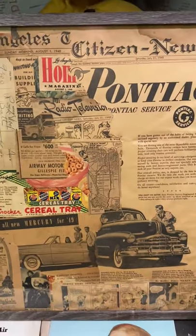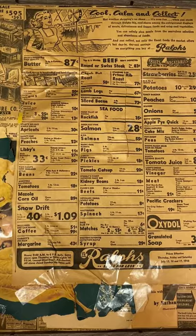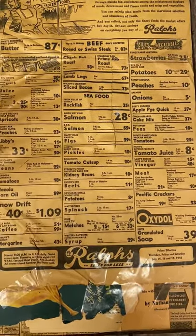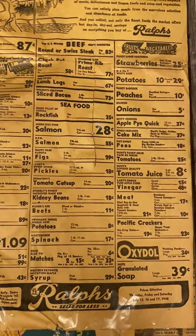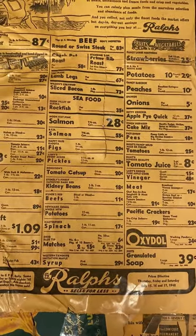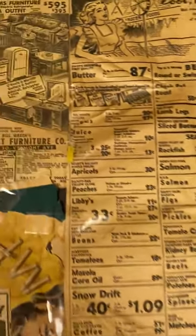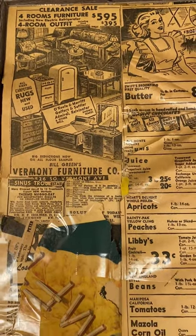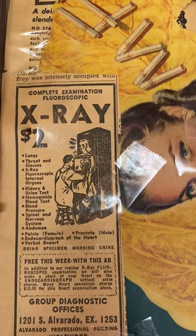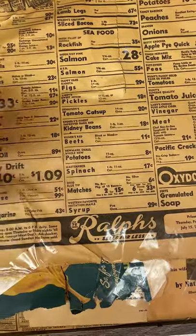On the back of the collage I added something really cool — this old Rouse ad where you can see the 1948 prices. Salmon cost 28 cents, or pickle juice was eight cents. Just look at the price difference between then and now. Even furniture — there's clearance furniture for a four-room set for around $600, and you could get an X-ray for two dollars. I just thought that was a really cool piece to add to the back.